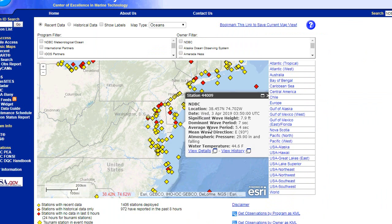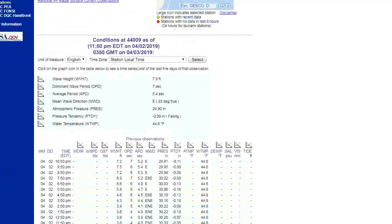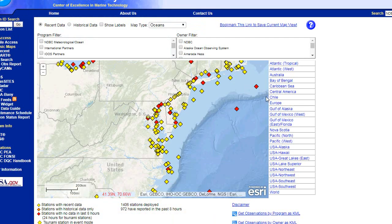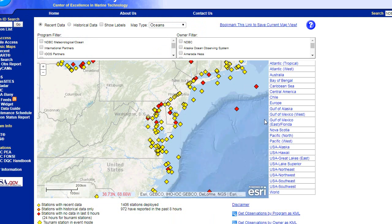With this buoy here, wave height is up to 7.9 feet. It doesn't actually have the wind. Let's check out this one — Virginia Beach. They have a northwest wind at 25.3 gusting to 33 knots. Look at the wave heights — up to 15 feet. So that's what we're going to be having in our area as it moves through overnight. It's a shame we really don't have any buoys in the middle of the storm where it's hitting.